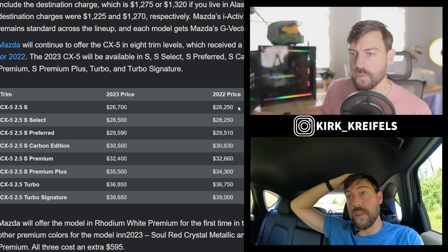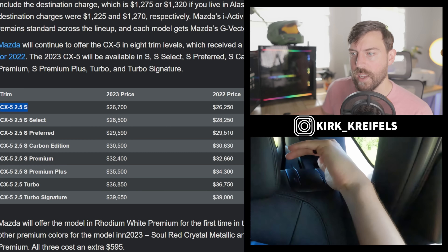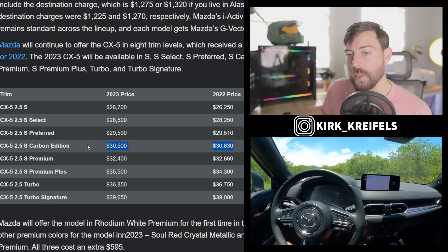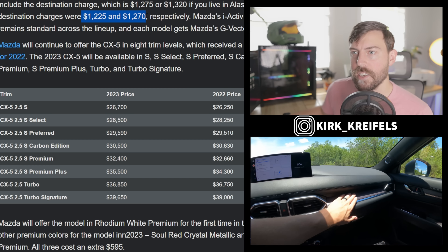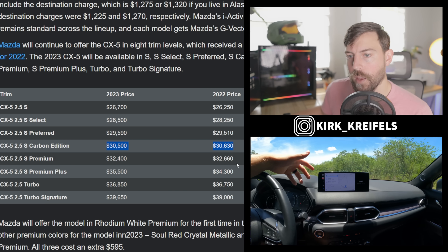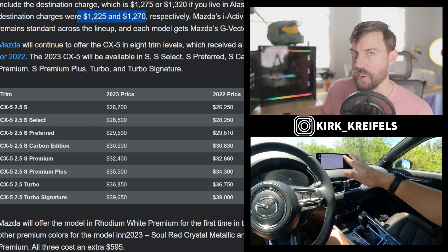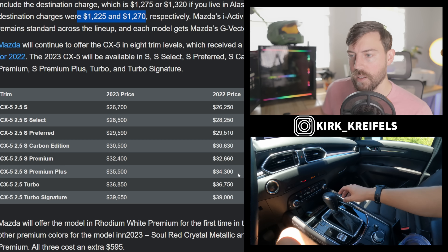Most trims are about $500 more expensive, depending on which one you look at. The 2.5 S entry-level is about $450 more; S Select is $250 more; S Preferred is only $80 more. The S Carbon Edition is actually cheaper this time around, but destination went up from $1,225 to $1,275, so it washes out to roughly the same price as last year. S Premium is also cheaper by $260, though with the destination increase it's about even. Interestingly, the more expensive trims are getting cheaper while the cheaper trims are getting more expensive.